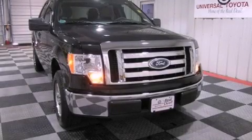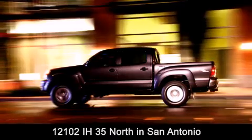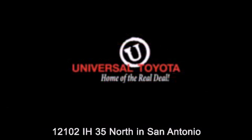Please call us today for more information on this great vehicle. Universal Toyota is conveniently located at 12101 Interstate Highway 35 North in San Antonio. Contact us to find out about our specials or visit us at UniversalToyota.com.